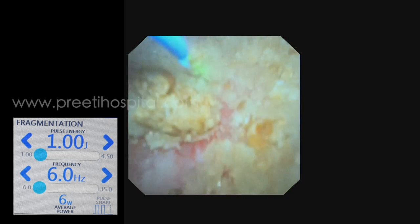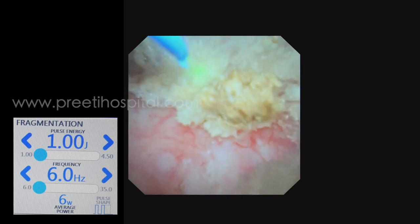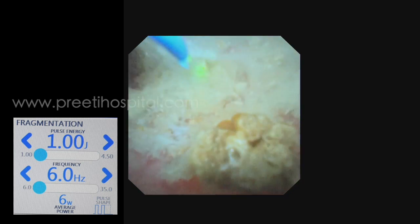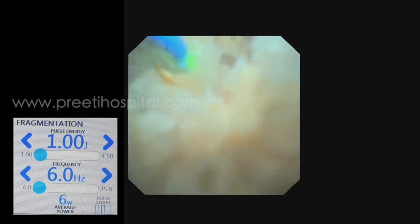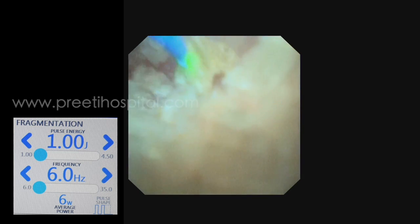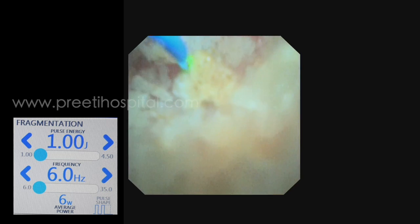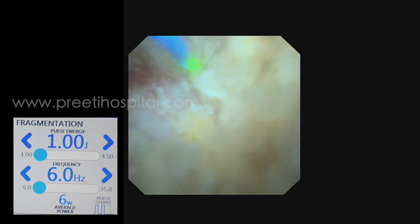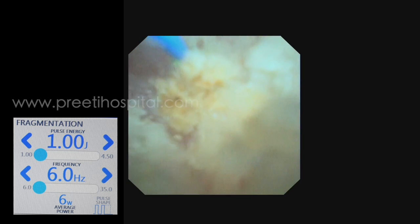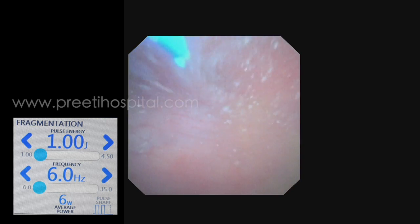See this is the last piece. The key is that your eye focus on the stone must be very high. Basketing was not attempted in this case. Till the very end we broke it down — using 6 watts on the thulium fiber laser and 2.5 watts on the holmium laser. Note that 6 watts is very low energy. See, this is the last piece — I am still trying to break it into two pieces.